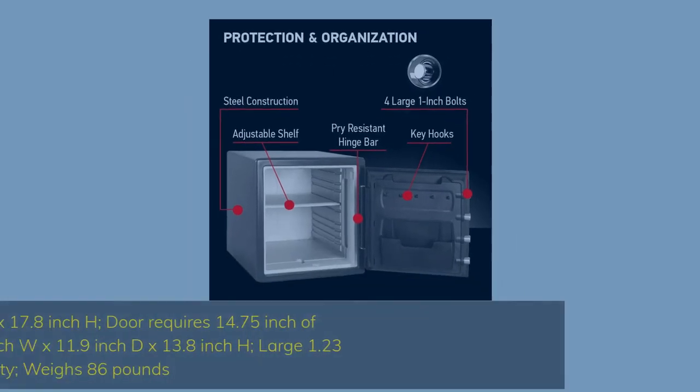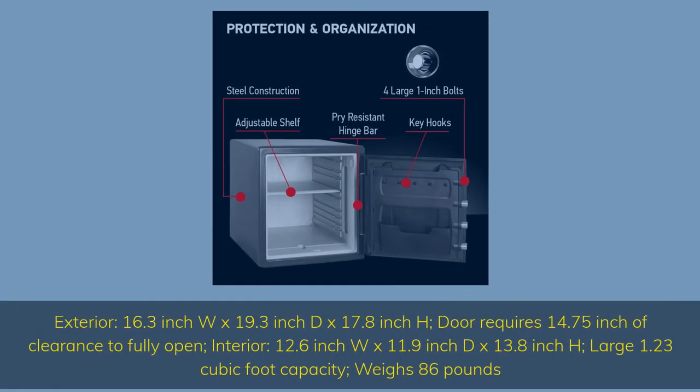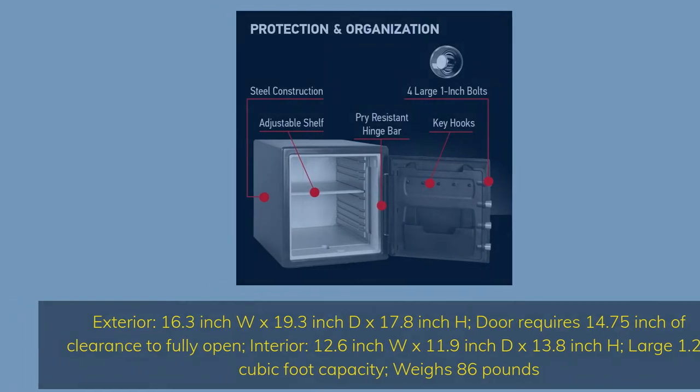Exterior: 16.3 inch width by 19.3 inch depth by 17.8 inch height. Door requires 14.75 inches of clearance to fully open. Interior: 12.6 inch width by 11.9 inch depth by 13.8 inch height. Large 1.23 cubic foot capacity. Weighs 86 pounds.